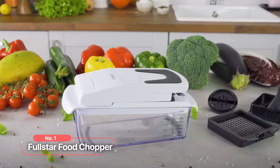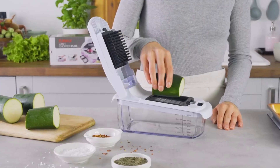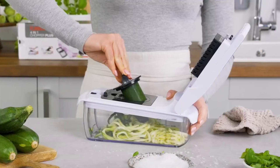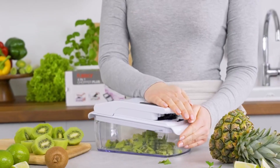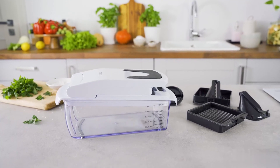At number 1 is the Fullstar Food Chopper. This exceptional kitchen tool is packed with features that make chopping, slicing, and juliening a breeze, saving you time and effort in the kitchen. One of the standout features of this food chopper is the safety lock, ensuring secure and accident-free operation. With this safety measure in place, you can confidently use the chopper without worrying about any mishaps.